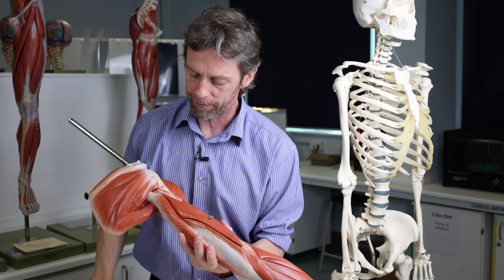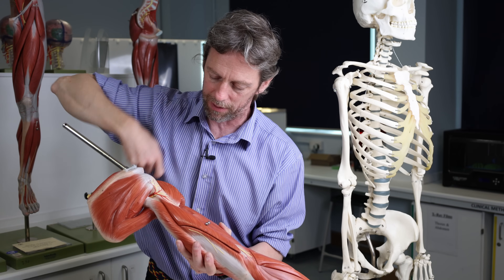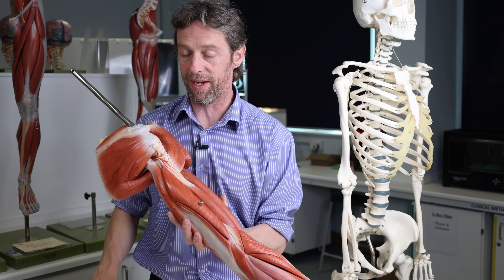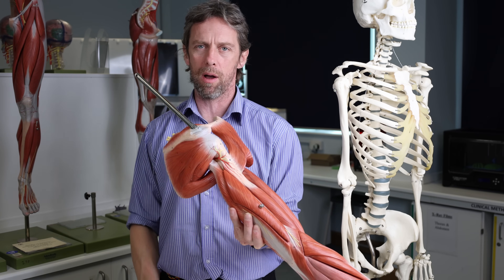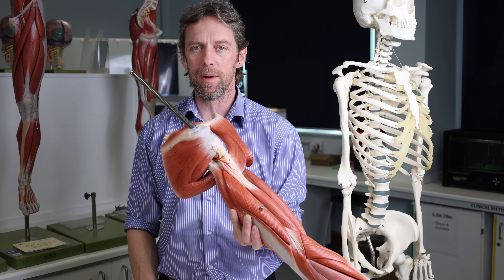You'd have to go fairly deep to get the axillary nerve, and you can see that it's very close to the bone. Now there is another structure here — another really important structure. It's one of those structures we always take for granted: a core part of our body that lets us do things every day, and we only miss it when it's gone.